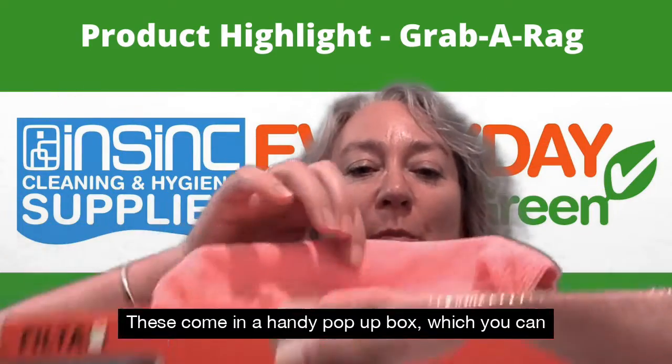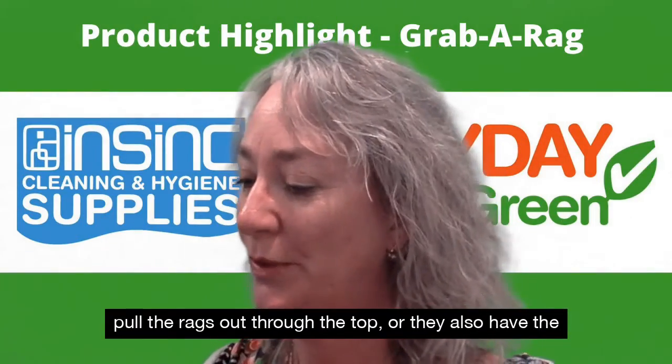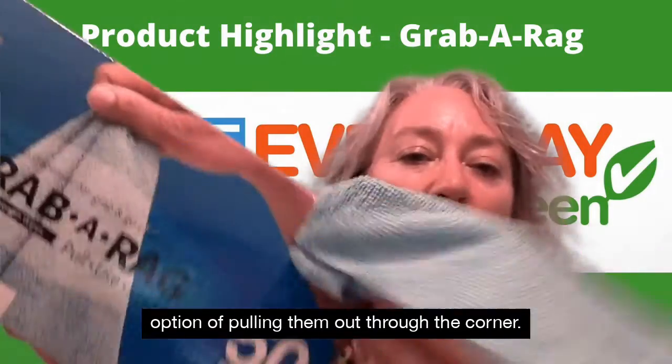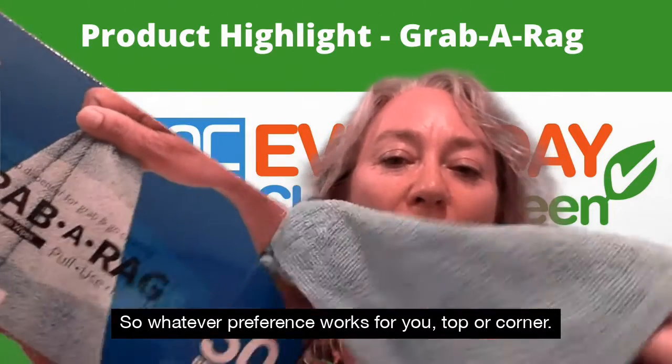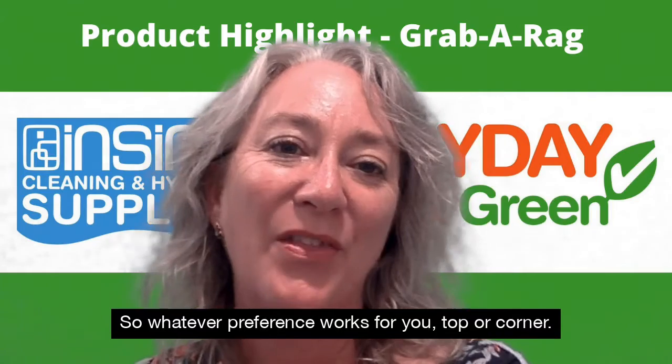These come in a handy pop-up box which you can pull the rags out through the top, or they also have the option of putting them out through the corner — so whatever preference works for you, top or corner.